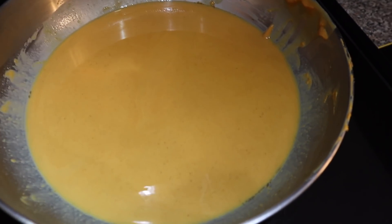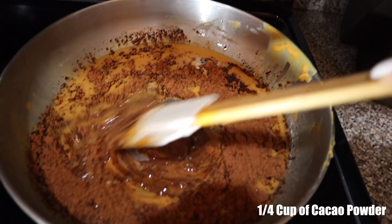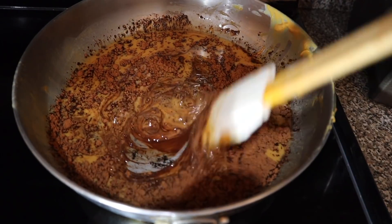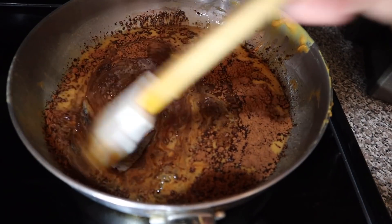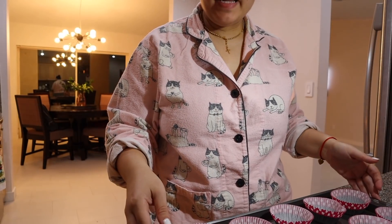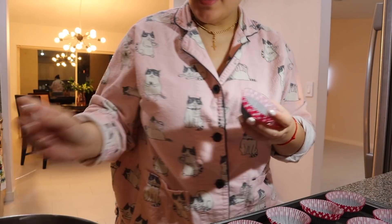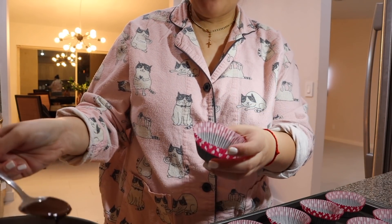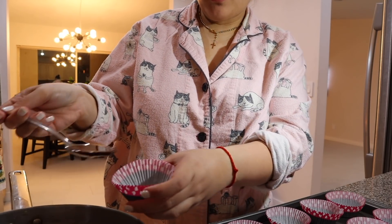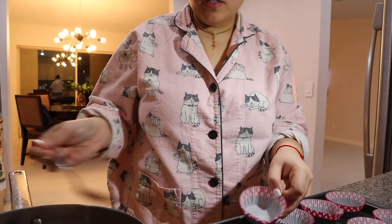Now we're going to take one fourth of this mixture, put it to the side, and then mix in our cocoa powder with the remaining peanut butter mixture until it's nice and blended. Then I'm taking my little muffin cups and adding one spoonful of the chocolate peanut butter mixture into each cup — just one spoon for now, we'll add as we go.